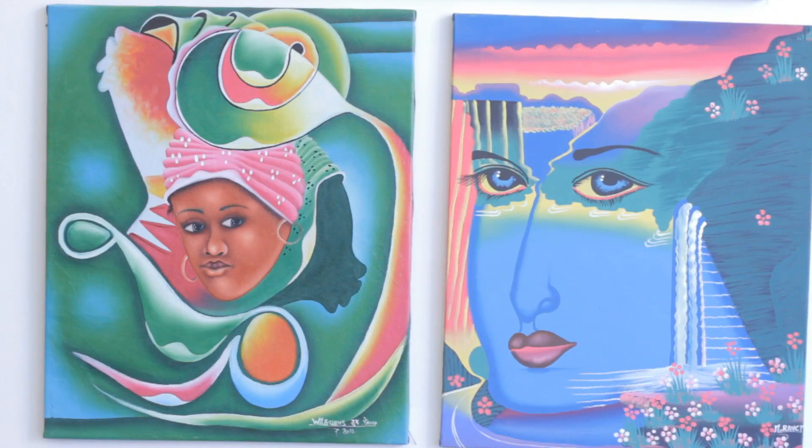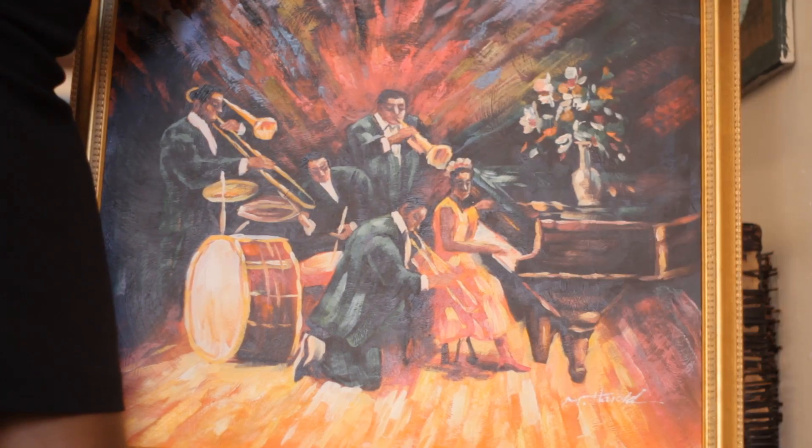Vivant means lively, bright, exuberant, and it's full of color and it really is reflective of the art that you see here today.